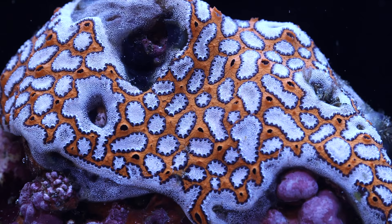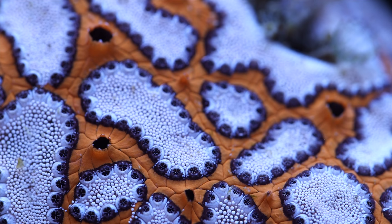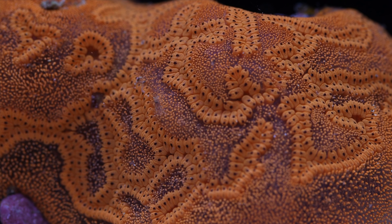Have you ever gone to your local fish shop and seen something so oddball that you've never seen before? It's spectacularly colored, you're not even sure what it is, the staff doesn't really know what it is, but you just can't resist it. This is the first coral you should avoid — the coral you've never researched.